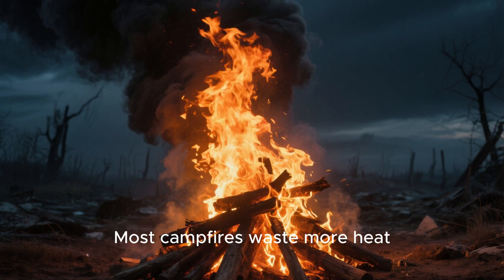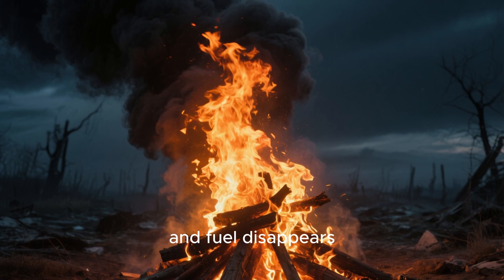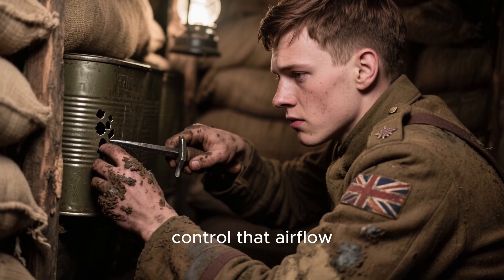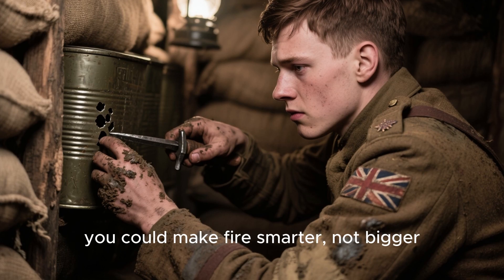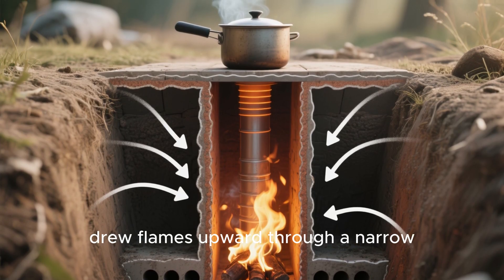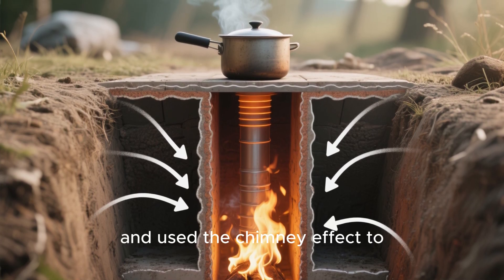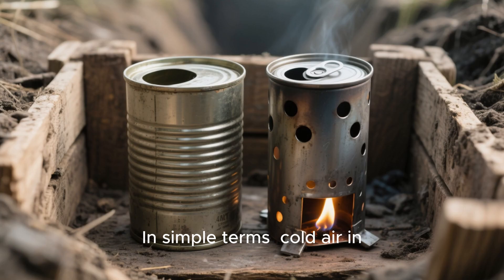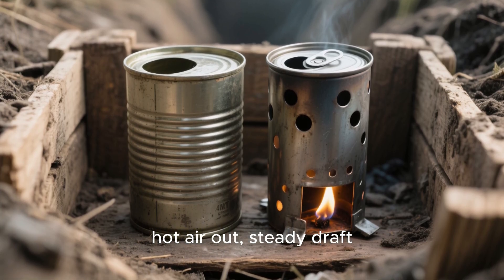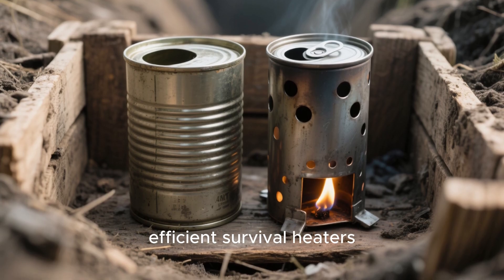Most campfires waste more heat than they give — flames roar, air escapes, and fuel disappears. But soldiers learned that if you could control that airflow, you could make fires smarter, not bigger. They fed oxygen from the bottom, drew flames upward through a narrow burn chamber, and used the chimney effect to recycle heat. Cold air in, hot air out, steady draft — that tiny principle turned empty cans into efficient survival heaters.